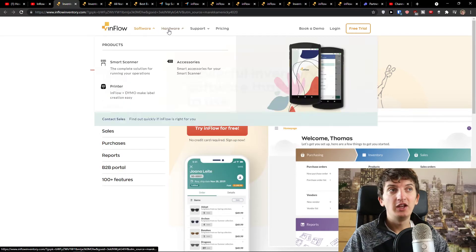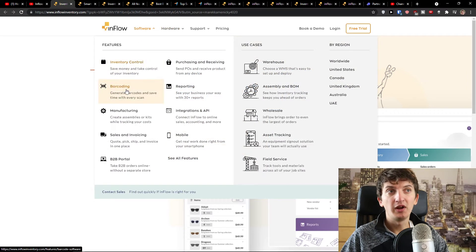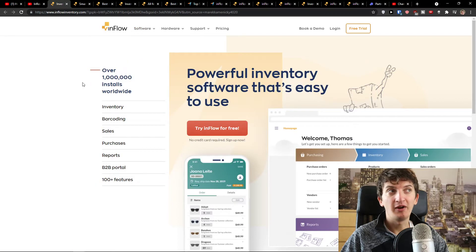When you come here to inflow you would see hardware and you would see smart scanner. Also under software you would see barcoding. Let's open these two and I'm going to speak to you about it.